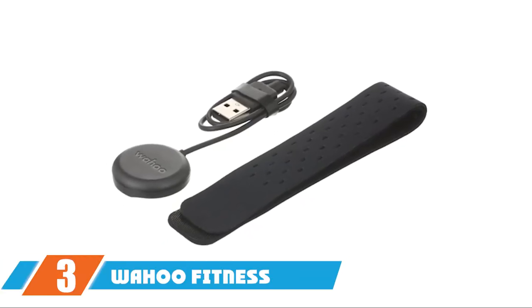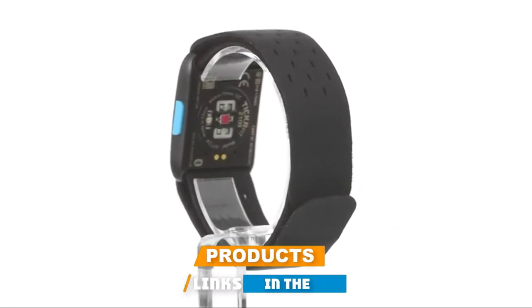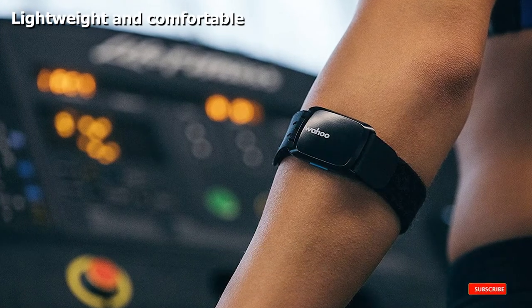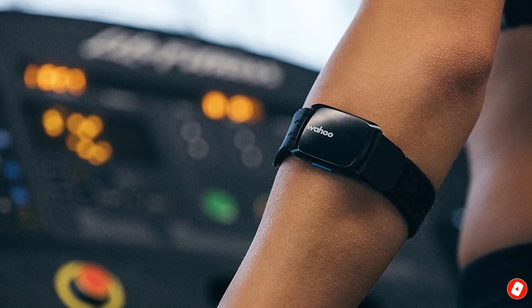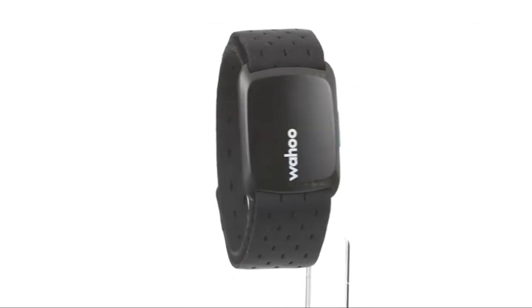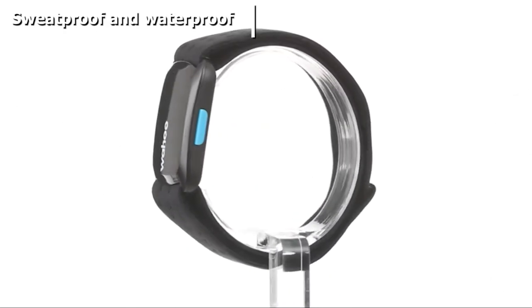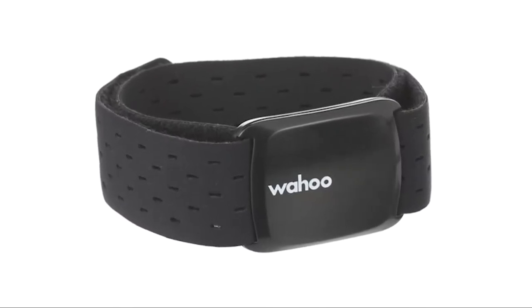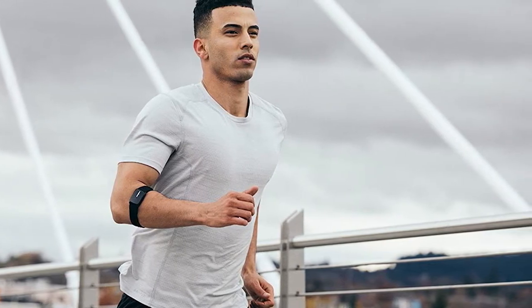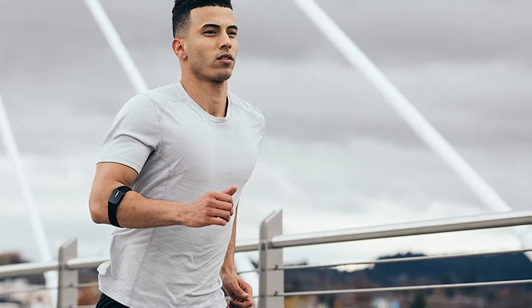The number three position is held by the Wahoo Tickr Fit heart rate monitor armband. For simplicity and comfort, the Wahoo Tickr Fit is a great choice for athletes to use with fitness apps, GPS watches, or machines such as the Peloton. With a streamlined design and secure fully adjustable fit, the armband works with more than 50 smartphone fitness apps, tracks heart rate and calories burned in training zones, can be worn on the forearm or upper arm, has a rechargeable battery lasting up to 35 hours, and is waterproof up to five feet.